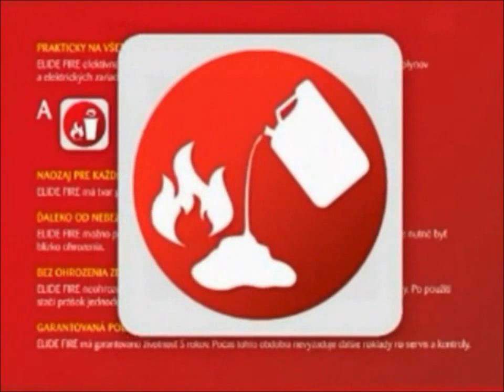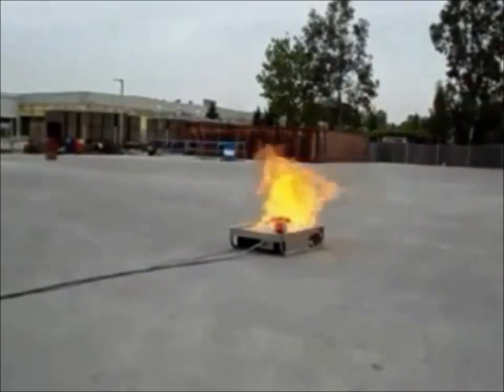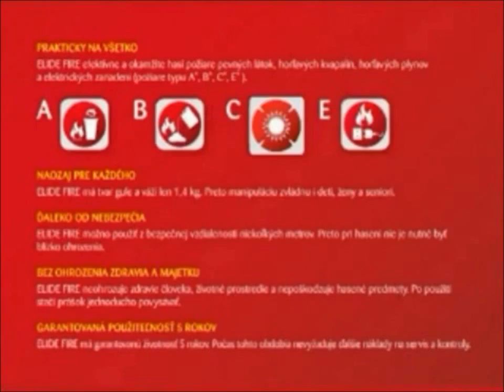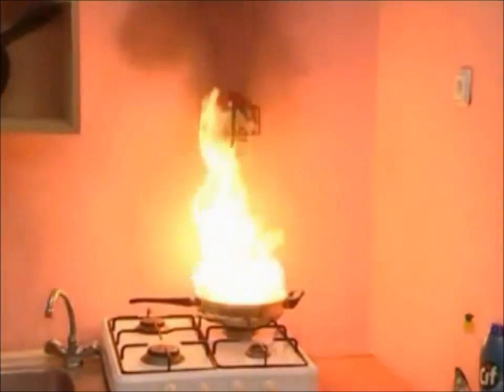But now, with new technology and breakthrough innovation in firefighting equipment, the damage and effects of fires can be reduced. Introducing the internationally acclaimed Fire Extinguishing Ball — the first automatic and most effective fire safety and firefighting device ever.